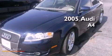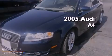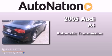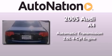This is a 2005 Audi A4. This car has a continuously variable transmission and an inline four-cylinder engine.